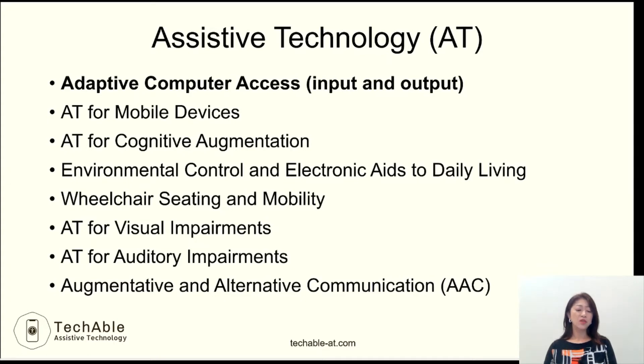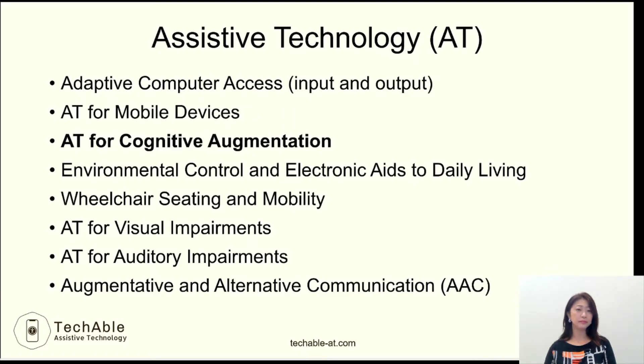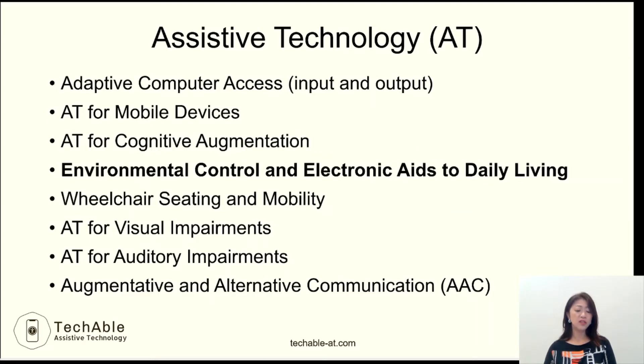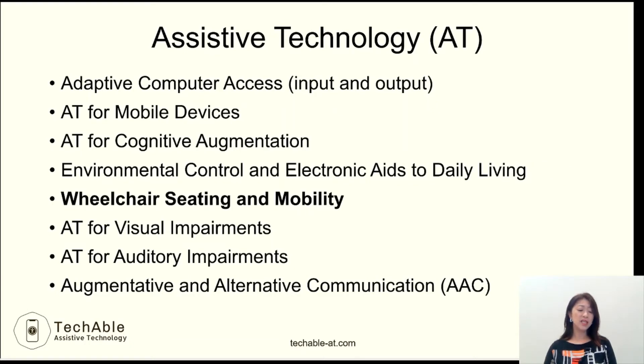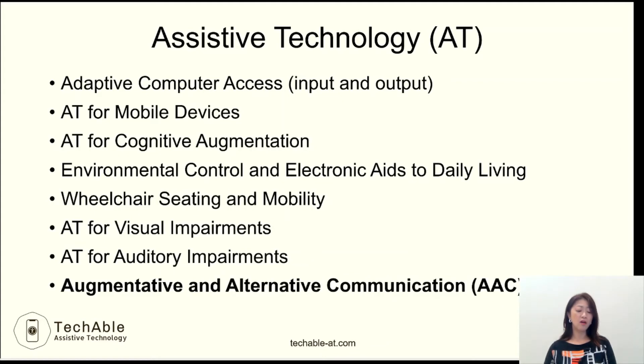Devices or software to help using computers. Apps and features to help using mobile devices. Technology for cognitive augmentation. And to help controlling the environment, such as turning lights, TVs, and appliances on and off. Wheelchair seating and selection. Technology for visual impairments or auditory impairments. And devices for augmentative and alternative communication, often called AAC.